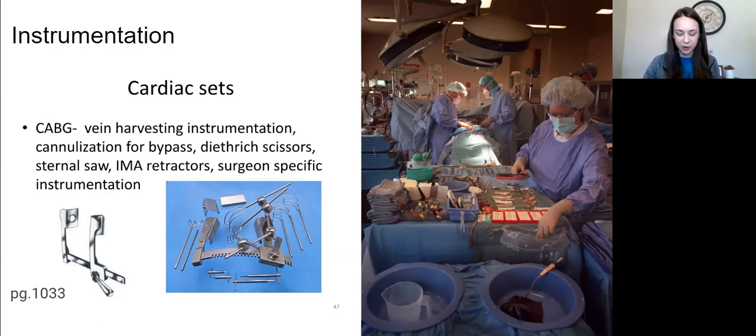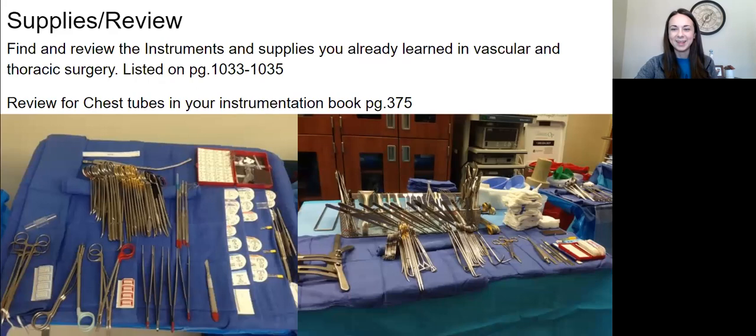I've listed everything your book listed — what I want you to know is all the stuff to open the sternum, then vascular clamps, then all the micro stuff to do the anastomosis and repair. Think of it biggest to smallest — like neurosurgery, we need a big drill and bigger retractors to get in, but then all these tiny micro instruments to do the actual repair. That picture has both supplies and instruments — find the ones you already know and review, because peripheral vascular and thoracic surgery bleeds into heart surgery.